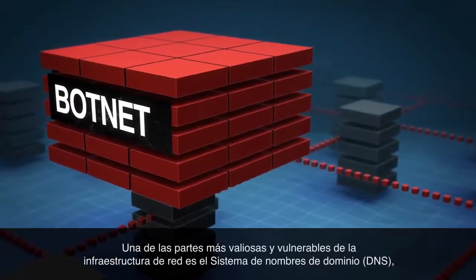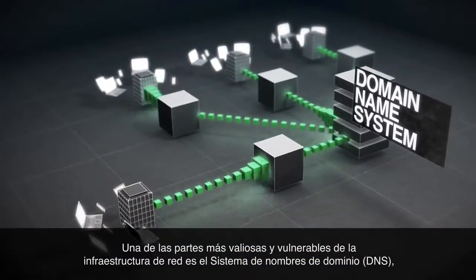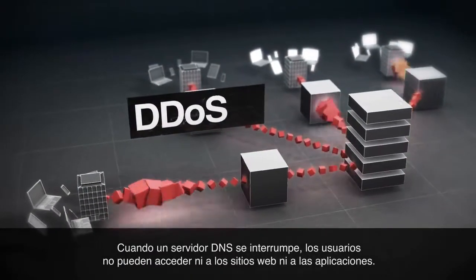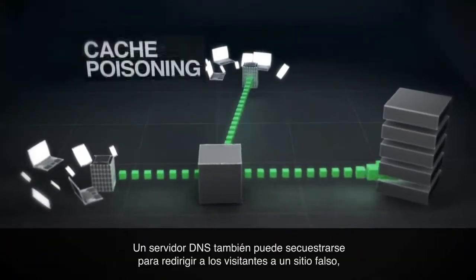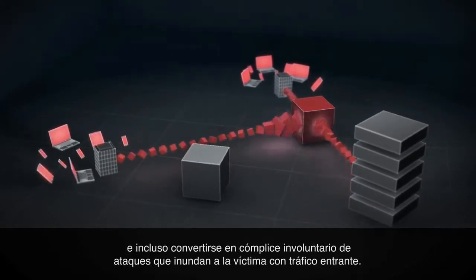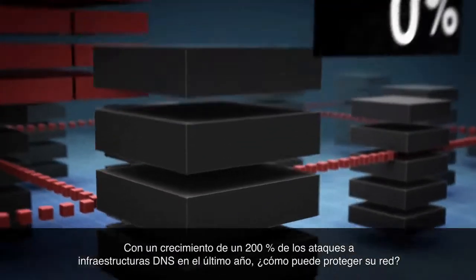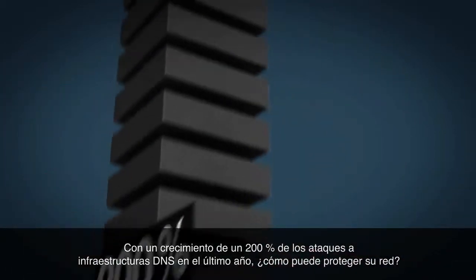One of the most valuable and vulnerable parts of the network infrastructure is the Domain Name System, or DNS, an organization's internet address book. When a DNS server is disrupted, users can't access websites and applications. A DNS server can also be hijacked to redirect visitors to an imposter site and even become an unwitting accomplice in attacks that flood a victim with incoming traffic. With DNS infrastructure attacks rising 200% over the past year, how can you protect your network?